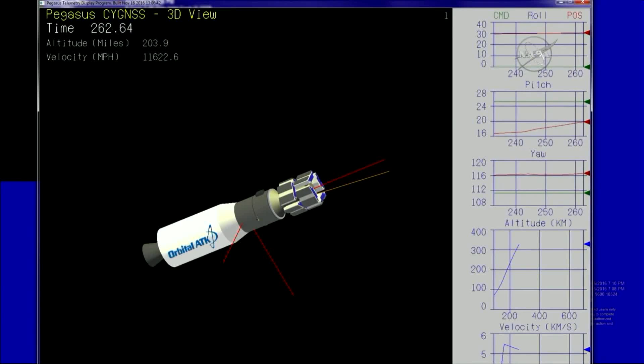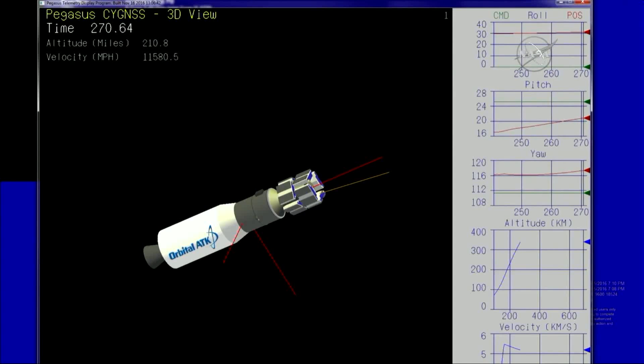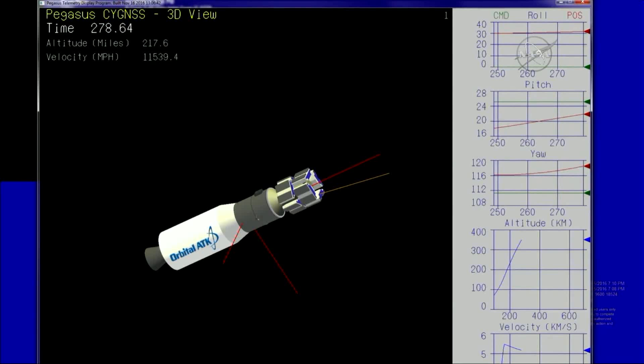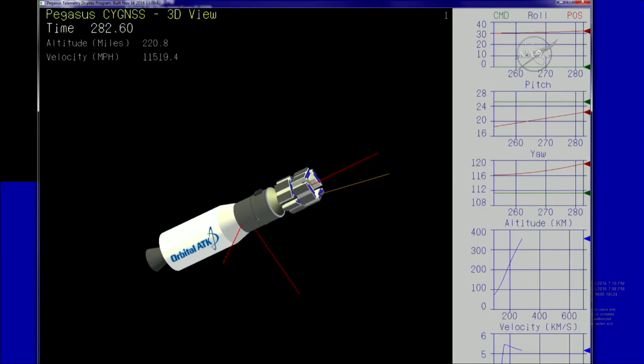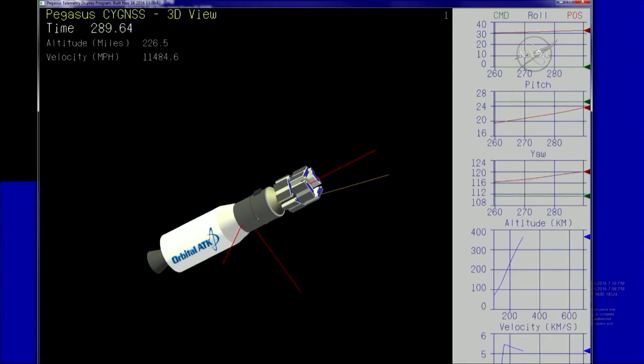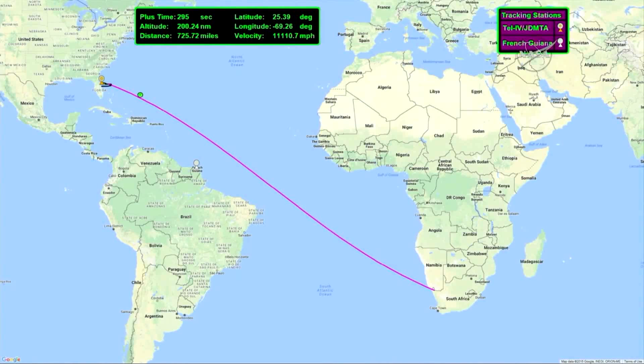The L-11 is returning to Cape Canaveral after a successful deployment. All systems remain nominal on the Pegasus Cygnus vehicle. Approximately two minutes until stage three ignition. Power buses remain strong, vehicle continues to reorient.